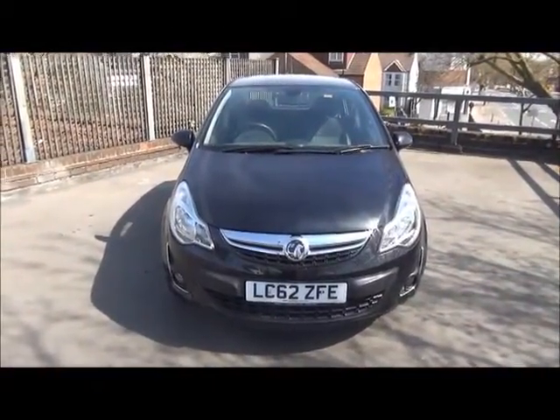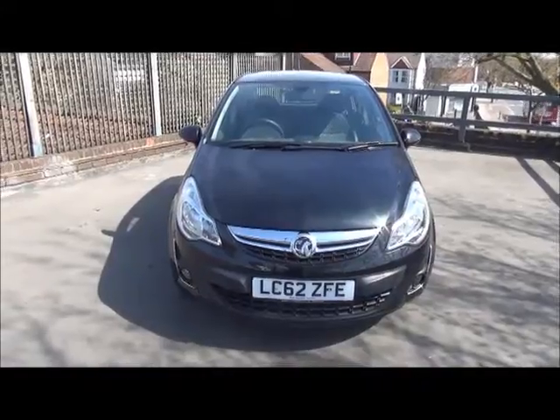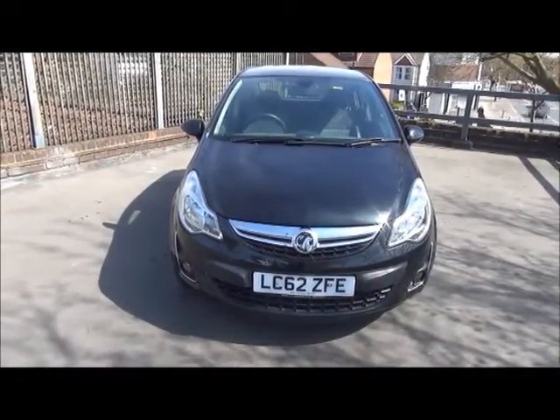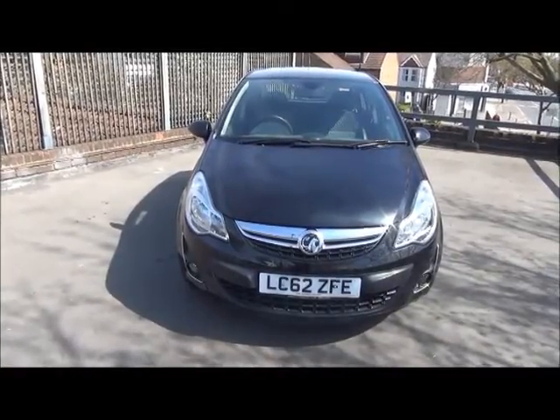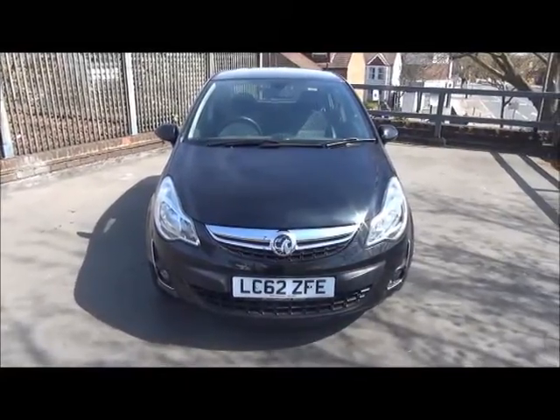This is a Now Approved vehicle and comes fully serviced and ready to go with a three-month fully comprehensive warranty. You can reserve this vehicle online with a £100 refundable deposit, or call our internet sales team to arrange a convenient appointment. If you're thinking of finance, we're confident we can beat any high street lender with our flexible dealer funding plans. Thank you for visiting Now Vauxhall.